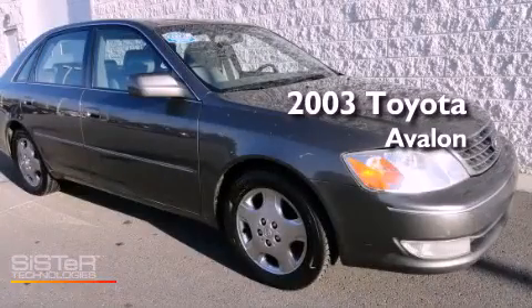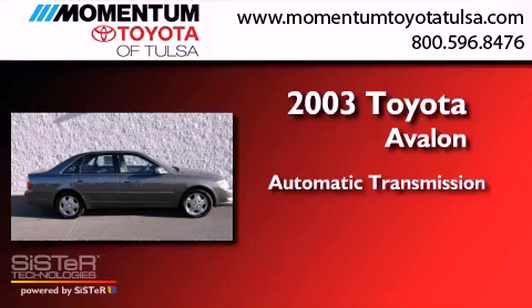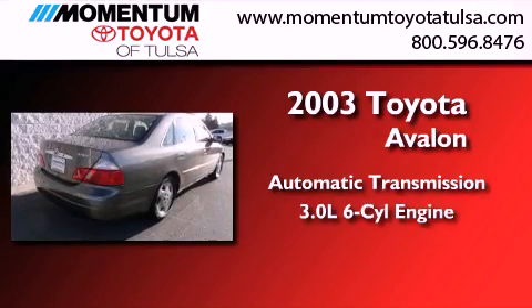This is a 2003 Toyota Avalon. This four-door sedan has an automatic transmission and a 3.0-liter V6.